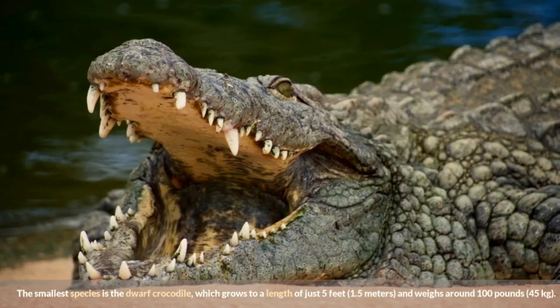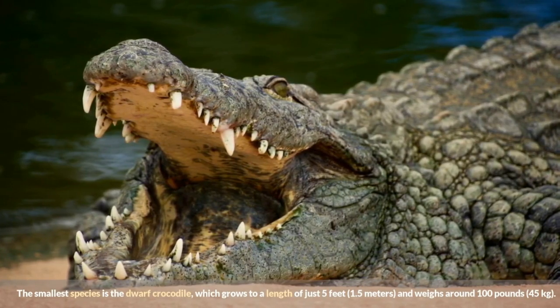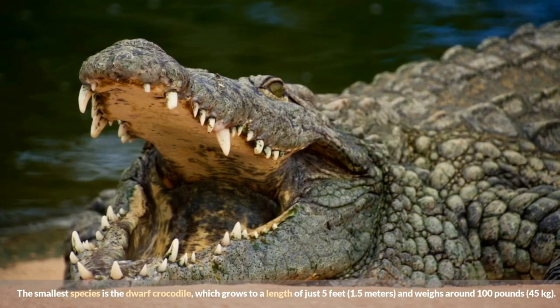The smallest species is the dwarf crocodile, which grows to a length of just 5 feet (1.5 meters) and weighs around 100 pounds (45 kilograms).